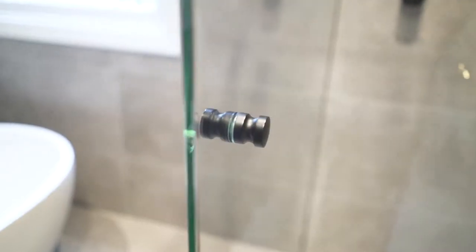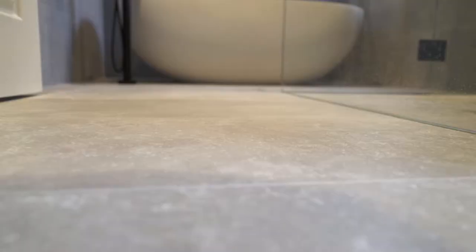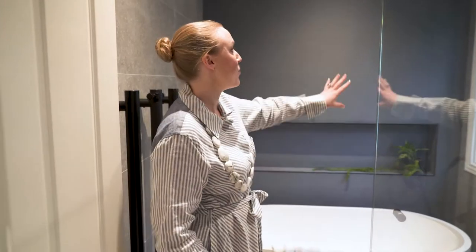The tapware and accessories are all in a matte black finish, which creates that masculine look but it's still not too heavy for the space. For the tiles we've kept it very simple, using the same floor and wall tiles on three of the walls, and then the back wall is in this amazing denim-coloured mosaic which is made out of frosted glass.